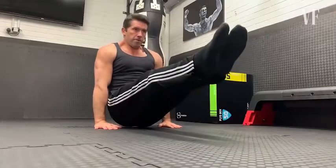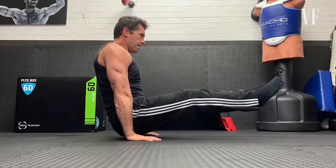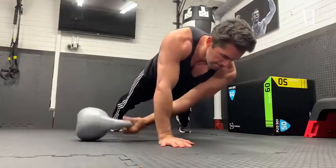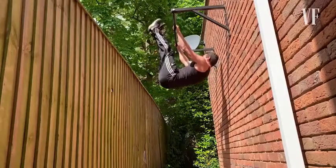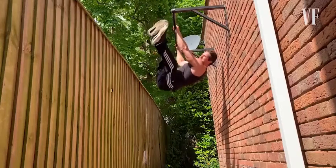A few exercises I like to do are the L-sit, which is a difficult exercise. And then I'll move on to what I call planked kettlebell pull-throughs. Another great exercise, which again is quite an advanced exercise, but I love it, are the windscreen wipers.